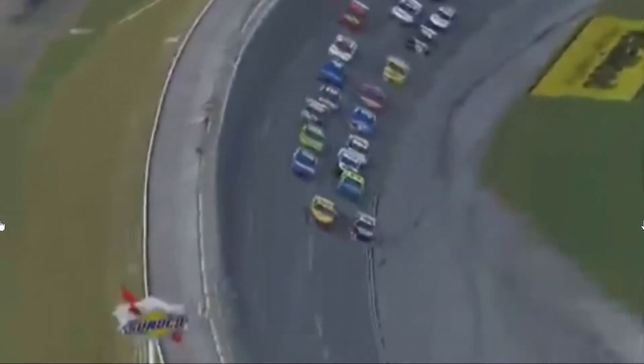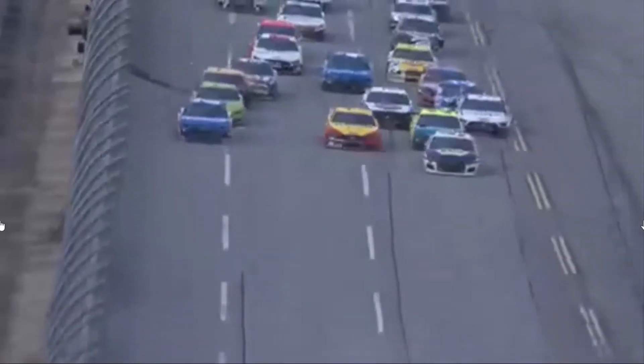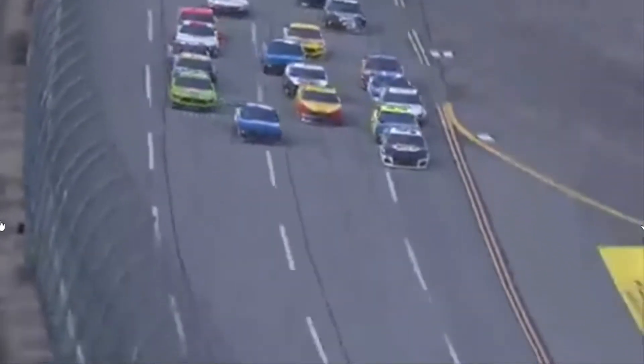Bush from the 24 dives low, tries to get by. He's able to make the move, but he did get his two left side tires on the inside of the double yellow line. You can't pass below the double yellow line.